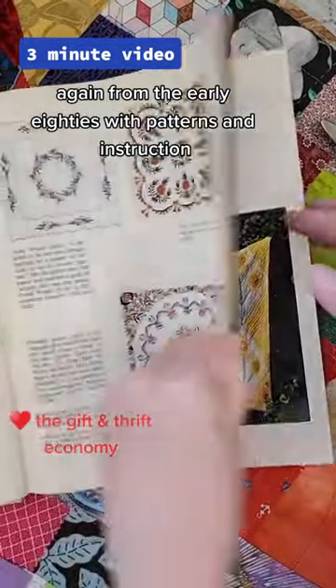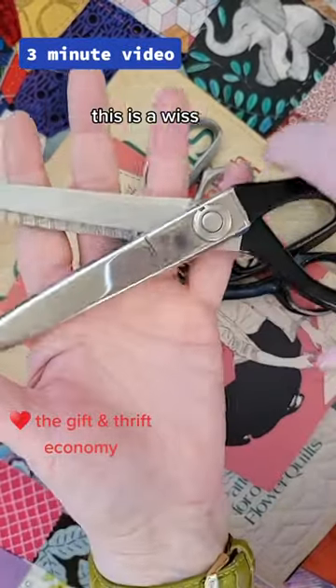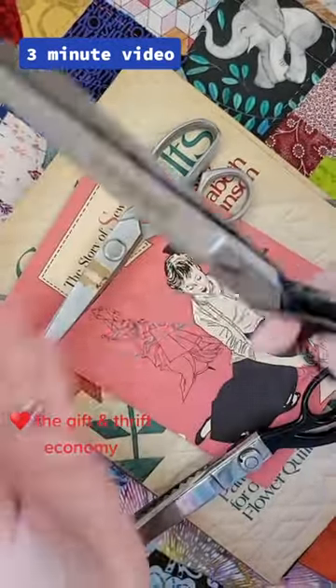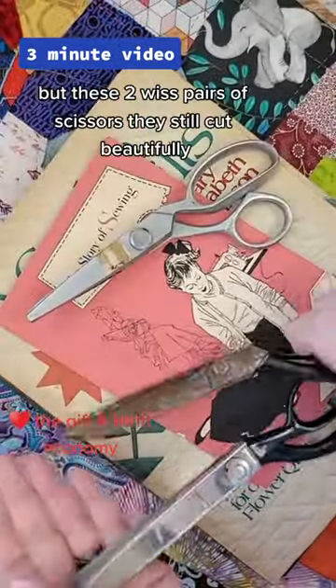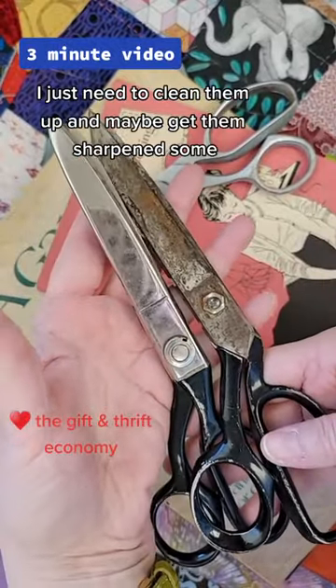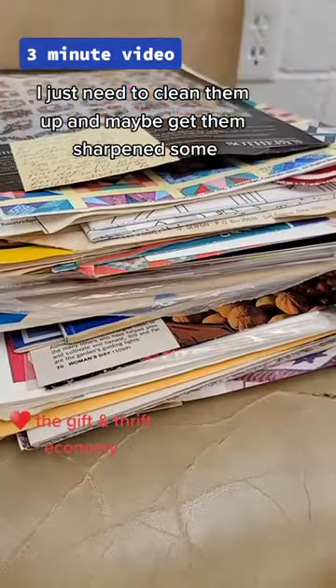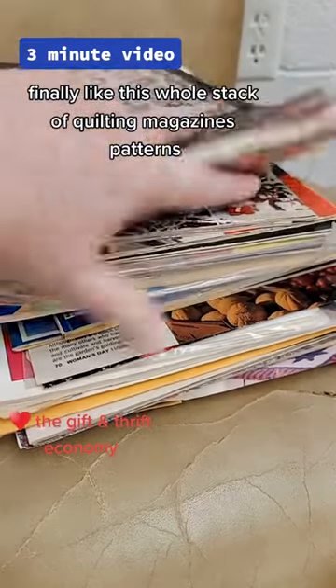This one is lap quilting from the early 80s with patterns and instructions. This one, 'A Garden of Quilts,' again from the early 80s with patterns and instructions. Then I got these scissors — these are a Wisp pair. I don't know what these are; they're very stiff. These two Wisp pairs of scissors still cut beautifully; I just need to clean them up and maybe get them sharpened some more.